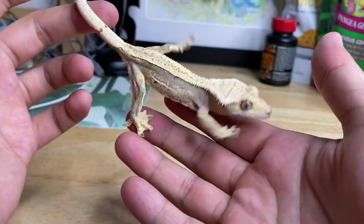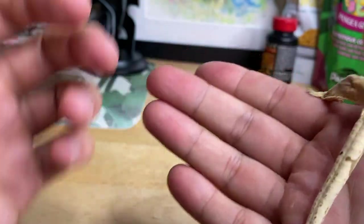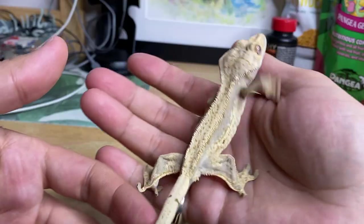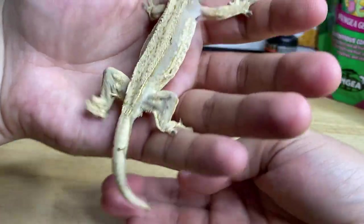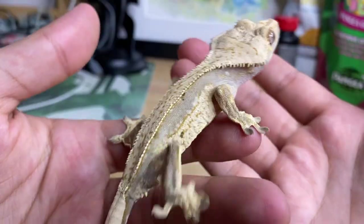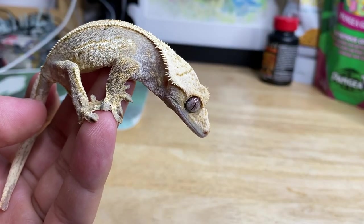Here is the sibling of that last gecko we just looked at. They've got some nice structure and light coloration — a super pretty gecko. I believe this animal is female. She is just going crazy here, but she's okay.